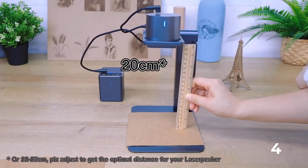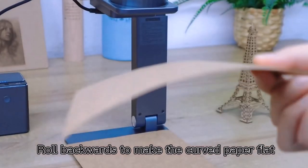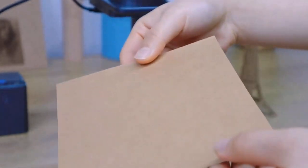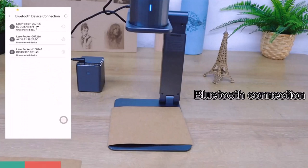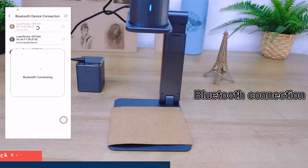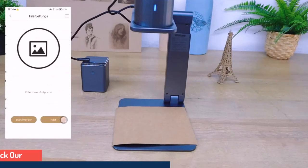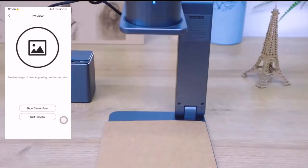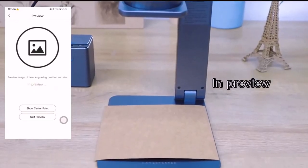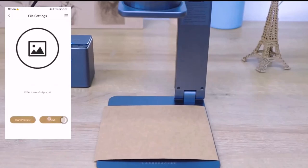Take your creativity anywhere. Weighing only 6.7 ounces, this mini handheld laser engraver is ultra-portable and fits in your pocket so you can unleash your creativity anytime, anywhere. Effortless setup and use — our laser engraving machine is plug-and-play with no complicated installation required. Simply connect it to your smartphone and start your DIY projects in seconds. With a 20cm (7.8-inch) laser focal length, you can easily adjust the power and depth for different materials. File format supports JPG/PNG/G-code and more.